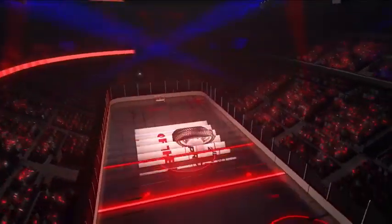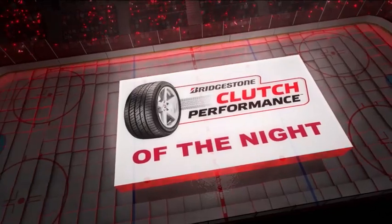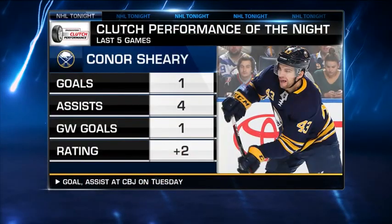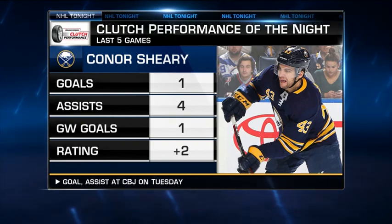That save would seal the win for the Sabres. That was a clutch save, but the clutch performance of the night, presented by Bridgestone, goes to the guy who scored the game-winning goal for the Buffalo Sabres — it would be Connor Sherry, a goal and an assist in this one.